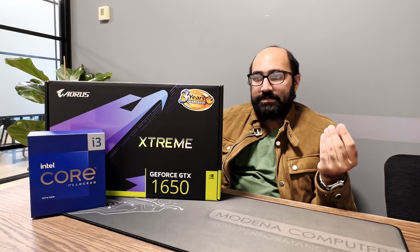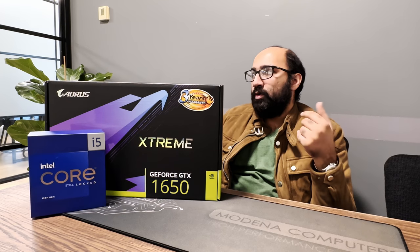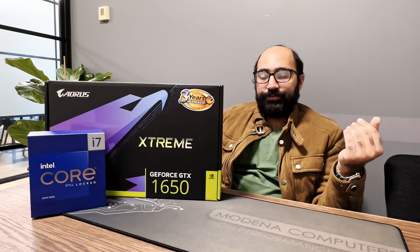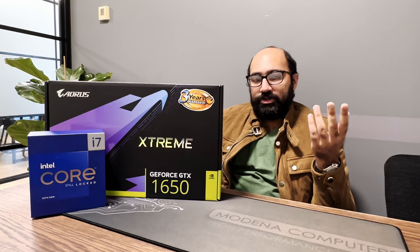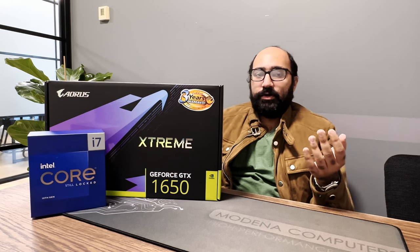If this is what your workflow entails, you're probably going to want to consider something like an i5-13400 or even an i7-13700. You're also going to need about 24 to 32 gigabytes of RAM, but the GTX 1650 graphics card is likely still going to be good enough.